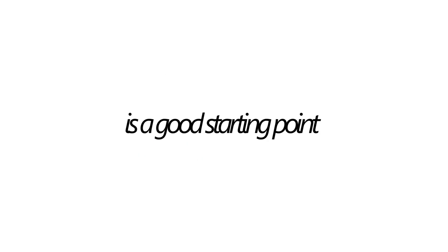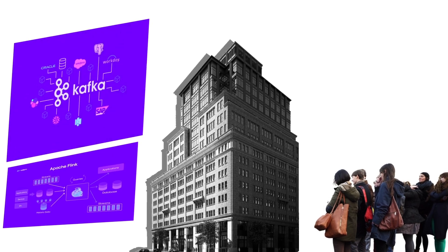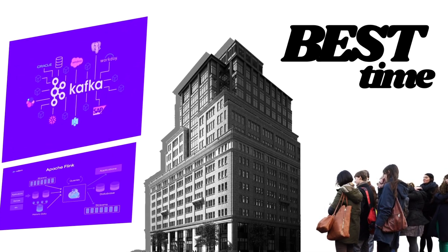As the volume of data and the speed at which data is being generated grows, we need people who can handle all of this data. That is the reason companies will be looking for people who have these skill sets. Learning tools like Apache Kafka or Flink is a good starting point, and it is the best time to upskill yourself so you can grab that opportunity when it comes.